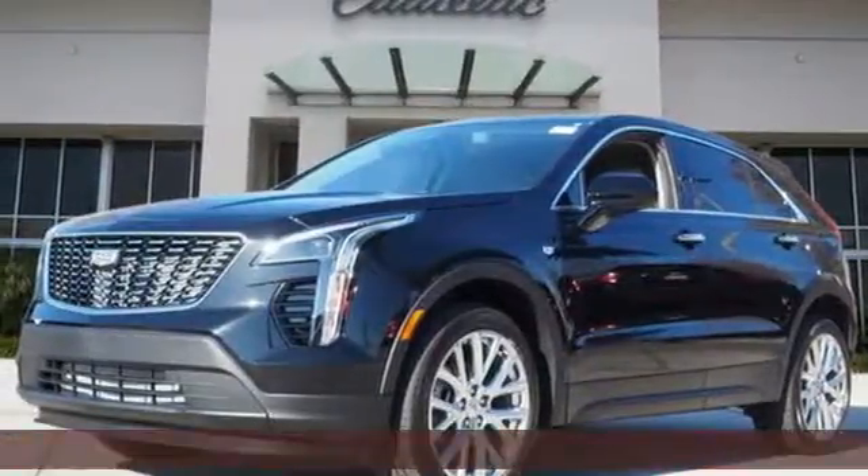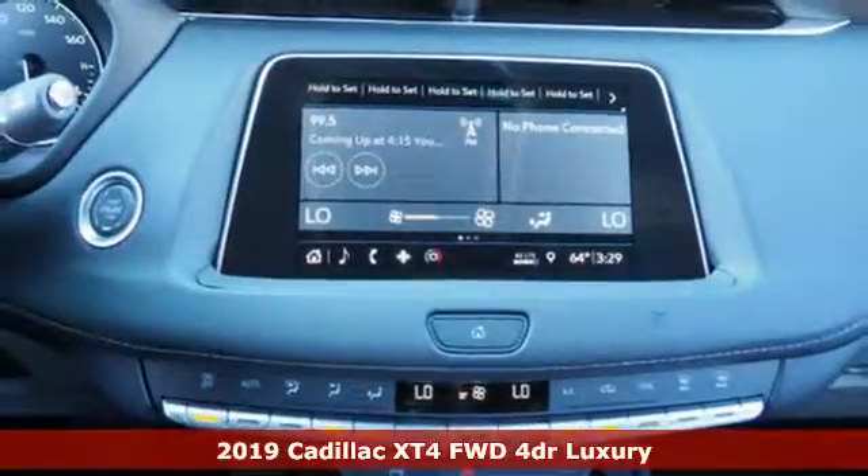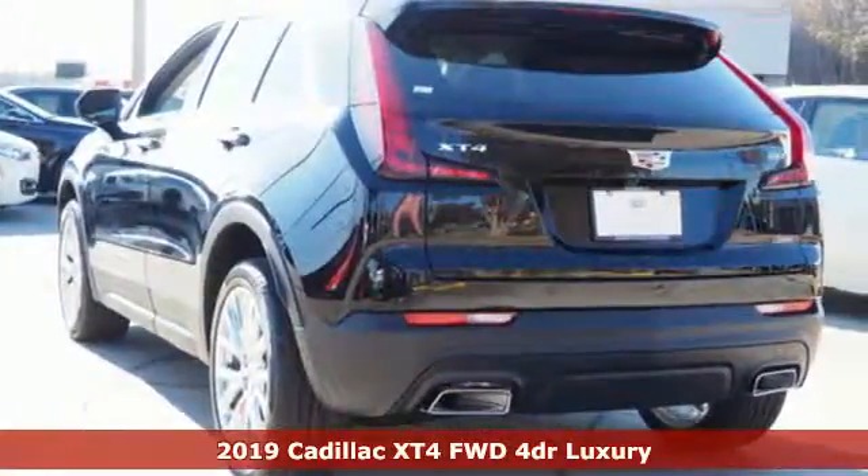It's a new 2019 Cadillac XT4. Cadillac, second to none. It's equipped for all your driving needs and wants.